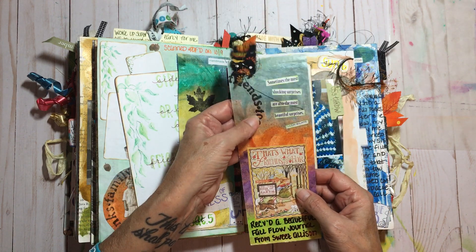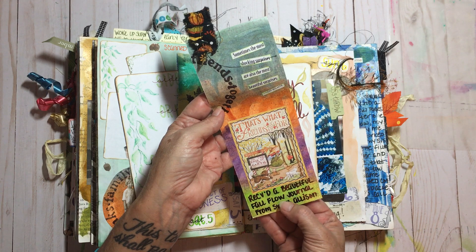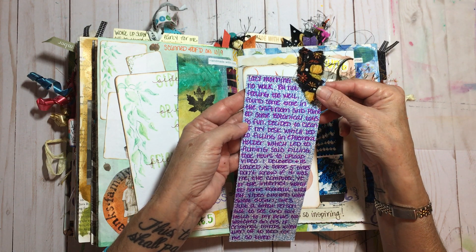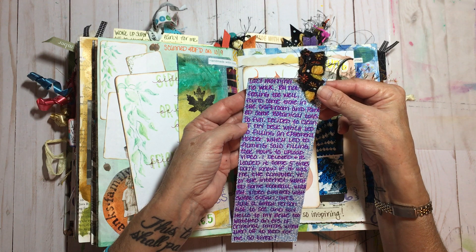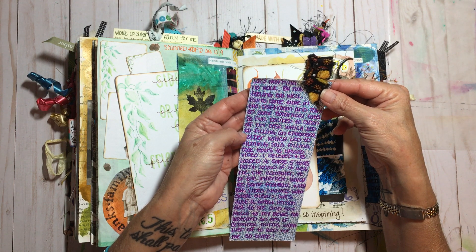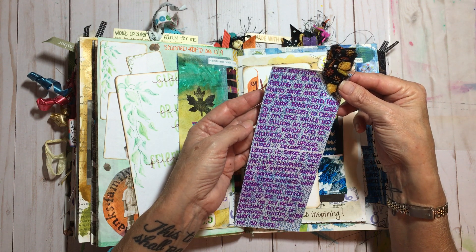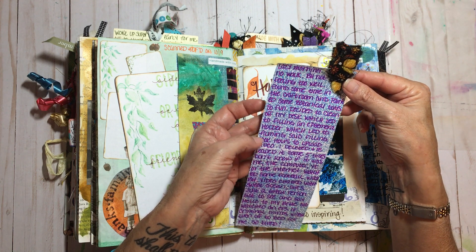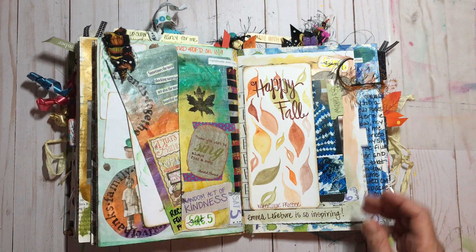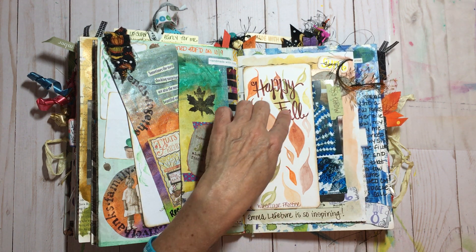This background paper was from Allison — it's a Mary Engelbreit calendar page. Received a beautiful fall flow journal from sweet Allison. Not feeling too well, but found some time in the craft room and did some botanical tags. Cleaned off my desk, which led to filling an ephemera folder, which led to filming the filling of that ephemera folder. I was really tired that day.